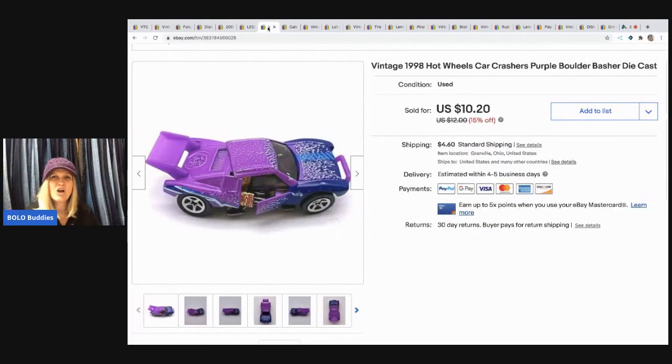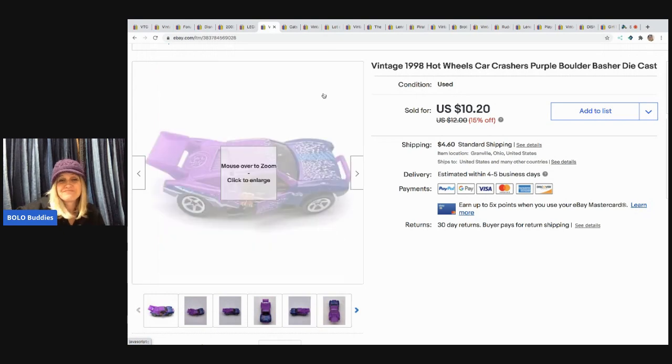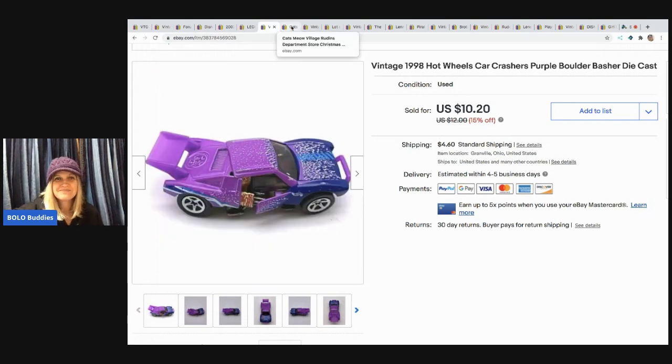The next item I sold is this Hot Wheels car. I was listing a bunch of Hot Wheels and Matchbox cars in bulk, and this one caught my eye because it crashes. I put it on my Instagram asking what it was called, and people told me it's a Crashers Boulder Basher. I looked it up and it sold super fast for $7 with the buyer paying shipping. You guys probably wouldn't bother, but to me it was an easy list, it was fun, and it sold fast.